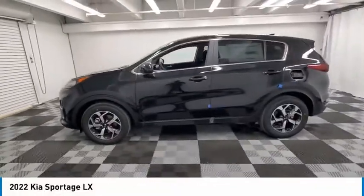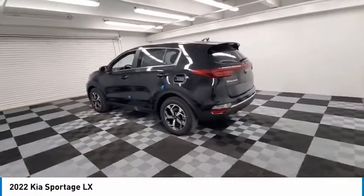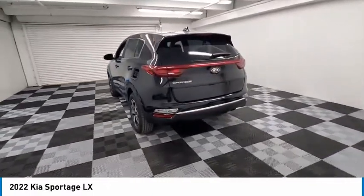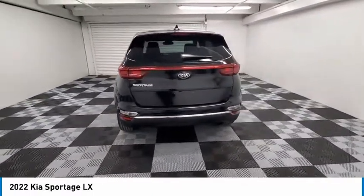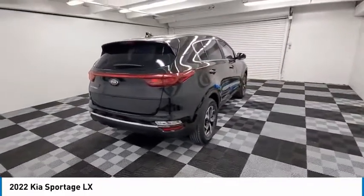Come test drive the 2022 Sportage. With its sleek and stylish exterior and its roomy feature-laden interior, the Sportage both looks good and performs well on the road. Here are some of this vehicle's great options.